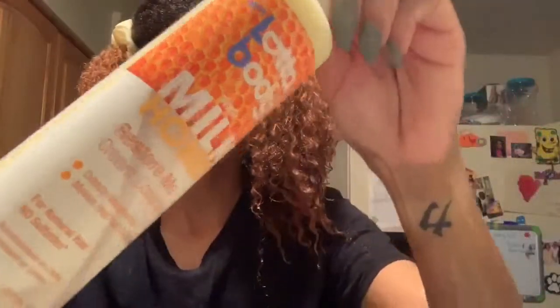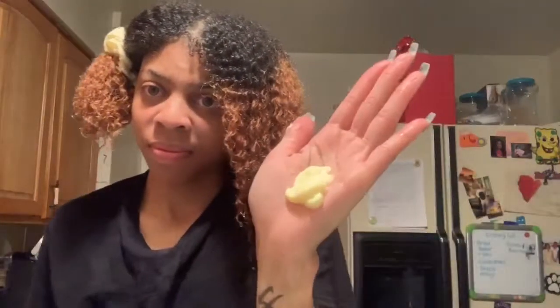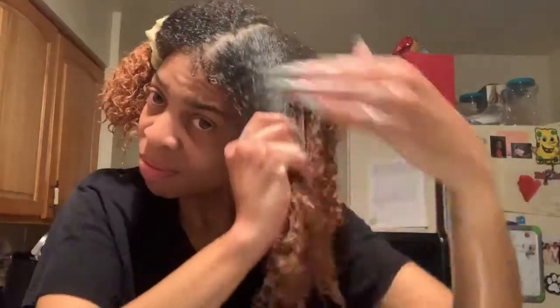And now on to the conditioner. Next is the Lotta Body with Milk and Honey Restore Me Cream Conditioner. The conditioner had pretty much the same consistency, as you can see. But putting it on, it felt very moisturizing — I'll give it that. My only issue was when I started trying to detangle, there was no slip.